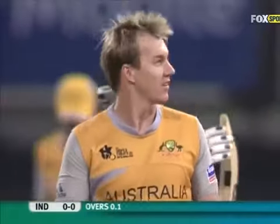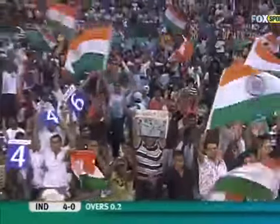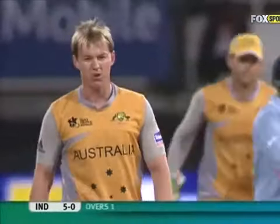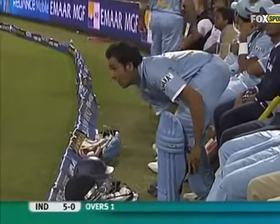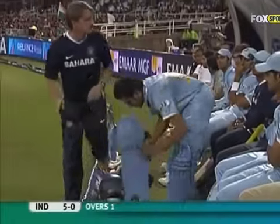Brett Lee, 85 miles an hour. A bit of wind. First boundary for India. He's pumped up here. India five without loss. Looks as though they're going to call for a runner. But I've seen some injured players play with that gay abandon because they think, 'I'm injured, anything I get here is a bonus,' and they just start throwing the bat at it.